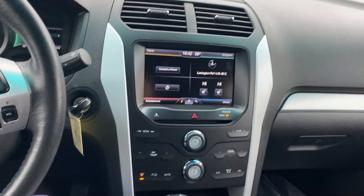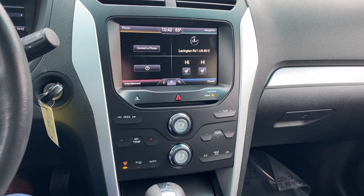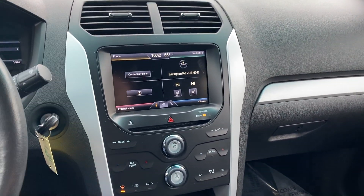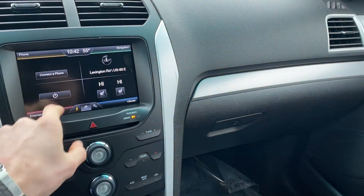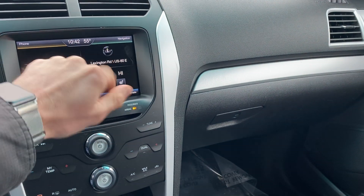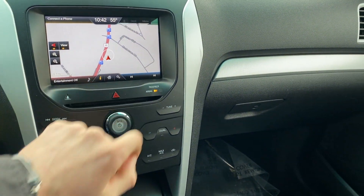This one in particular does have dual climate control, so each side can control their own temperature. That's always a big problem with families — someone's always hot and someone's always cold — so this is going to solve that problem for you. You've got your phone settings right here, your entertainment, your climate, and then your navigation.